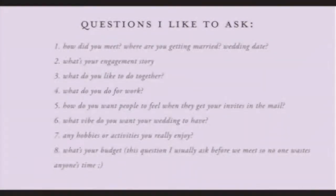Here are the questions I like to ask when we meet together. Obviously number one: how did you meet, where are you getting married, wedding date? You might already know that information — if they gave it to you beforehand, bring it up so they know you listened. Number two: what's your engagement story? I love to hear how people got engaged. It's a really special time and people love to tell you the story, so it's good to ask.